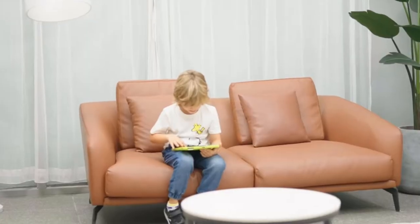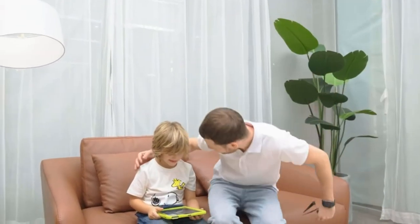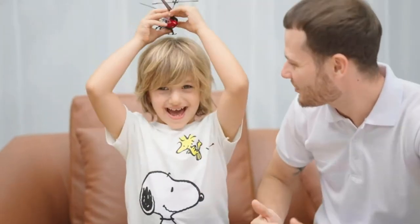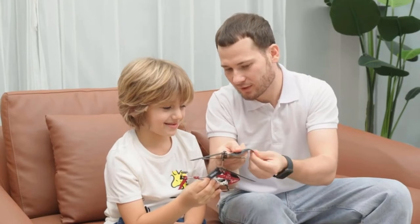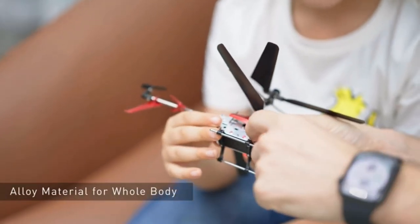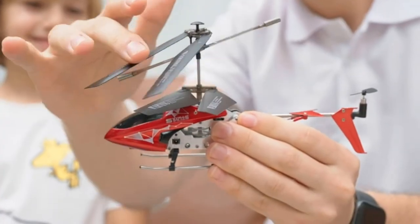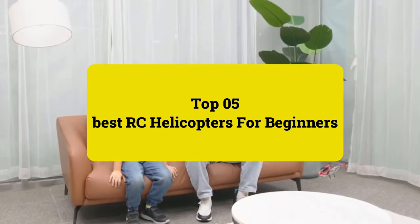Still, purchasing and flying a remote helicopter might not be as easy as it sounds. It does require some degree of familiarity and practice to buy and safely operate a good RC helicopter. Review Findlay presents top 5 best RC helicopters for beginners. Let's get started.